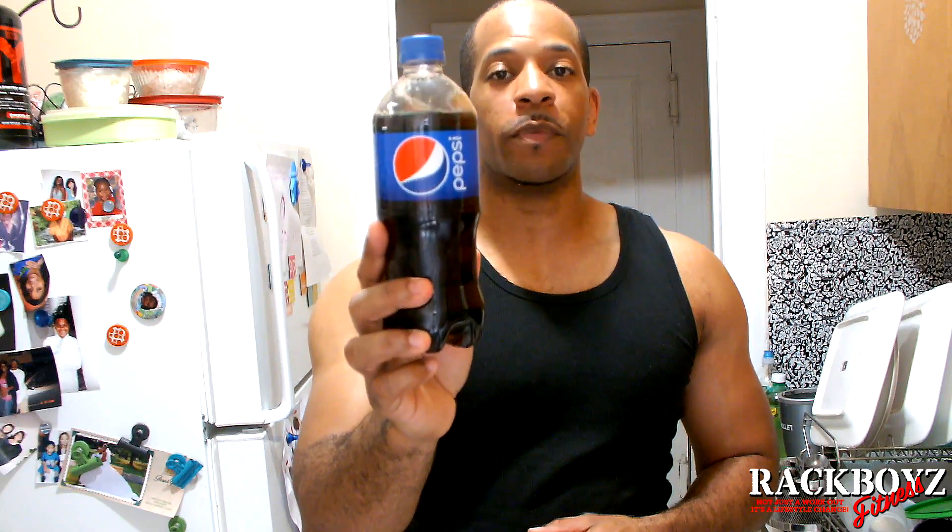What's up everybody, it's me Trac Boys Fitness. We're back — I got an experiment we're gonna do today. I'm gonna take this 20-ounce bottle of Pepsi, put it in a pot, boil it down, and see what's left over once you get the liquid out. There's 69 grams of sugar in this one little bottle of soda. If you ask yourself would you just take a spoon, dip it into a sugar pot and eat a bunch of sugar — no, I don't know any of us that does that.